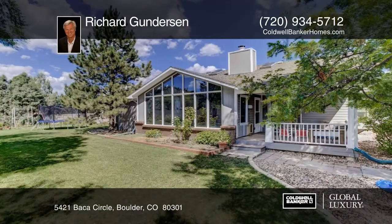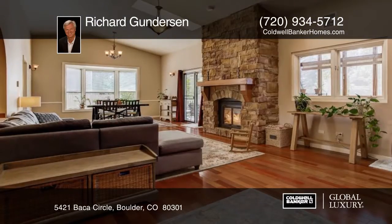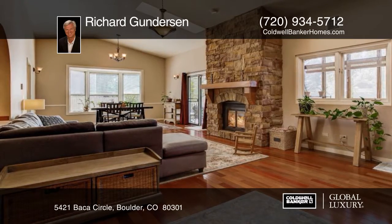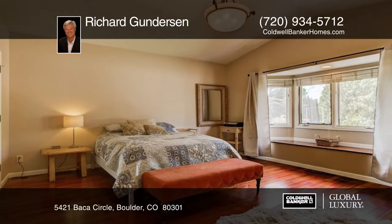Make 5421 Baca Circle in beautiful Gun Barrel, Colorado your next home. This wonderful ranch home is located just minutes from all the best shopping, restaurants, pubs, and trails in the area. Easy access to Boulder, Longmont, and Denver makes this a perfect location.